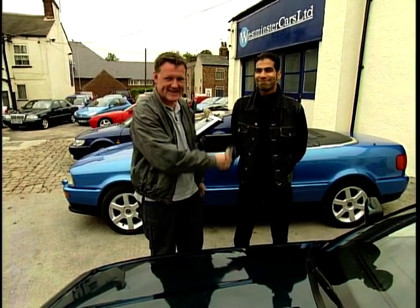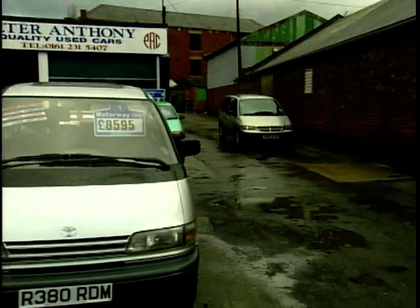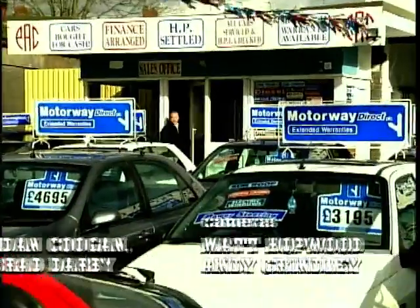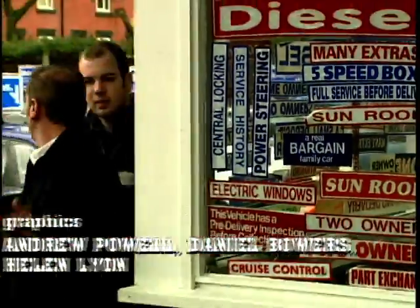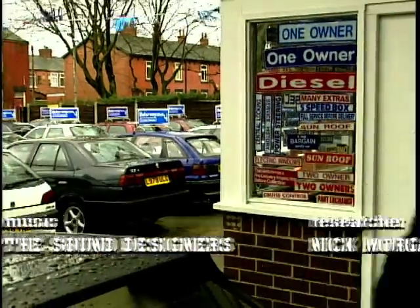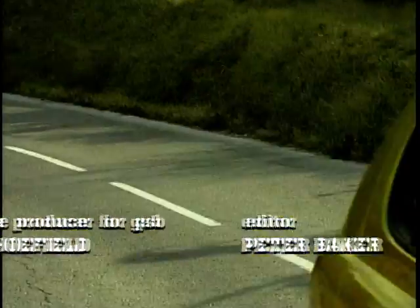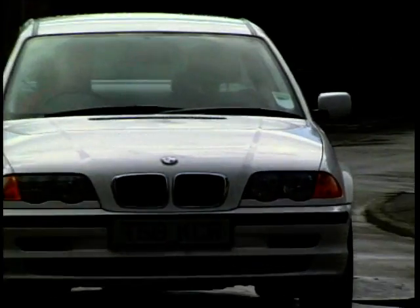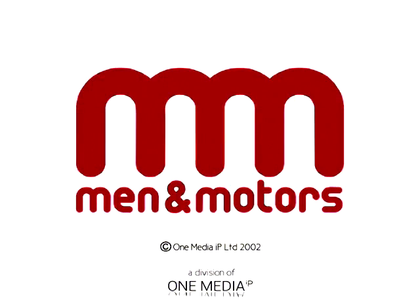Taz, thanks for your time today. That's it for this week's Used Car Heaven. Join us again at the same time next week. See you next week. Bye.